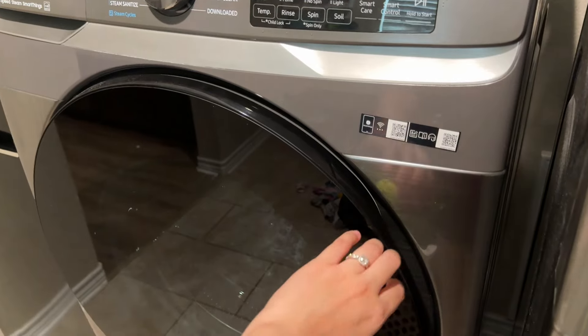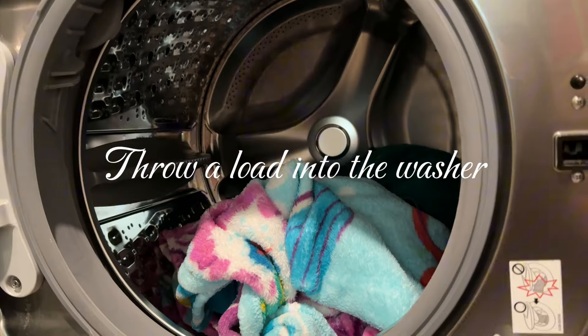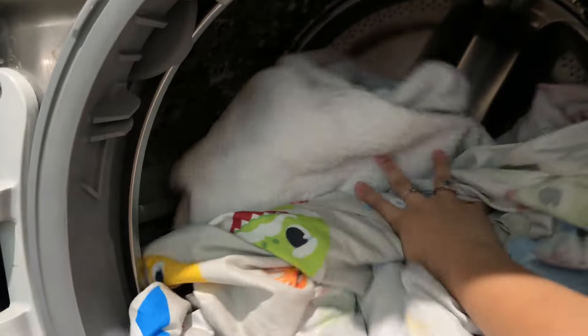Every morning she wants you to start a load of laundry, so that is what I did. I got a load in — I'm a little backed up on my laundry so I'll probably have to get myself caught up, but it was great to just get a load in.